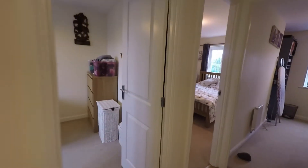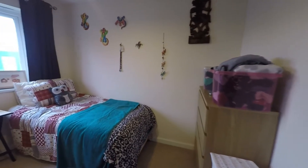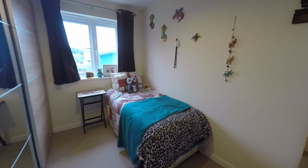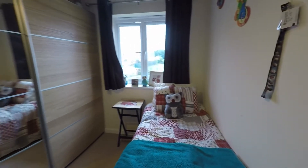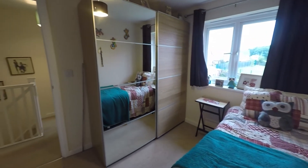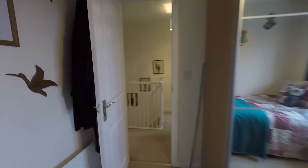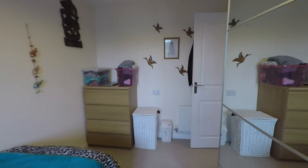Upstairs we have our three bedrooms. First on the landing is our first double room, currently being used as a single but large enough to house a double bed. The view overlooks the rear garden, and there's plenty of space for a double bed and additional bedroom furniture such as wardrobes and drawers.